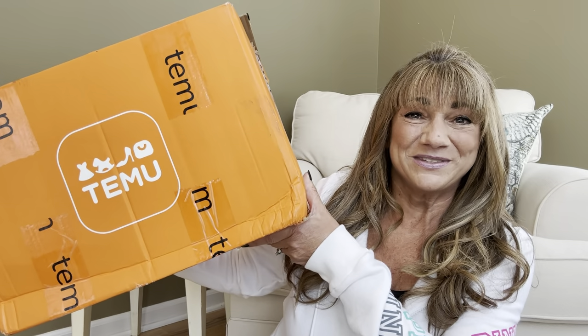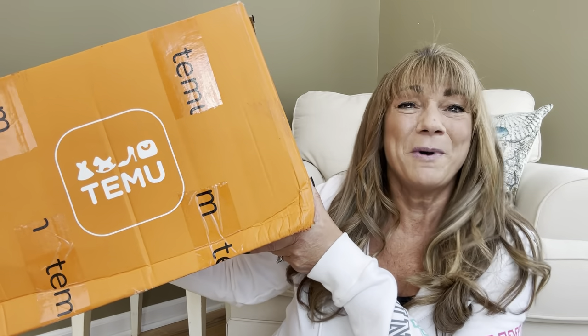So would you like to know what today's unboxing is all about? It's a Temu day! If you want to know what's inside this box, then just keep on watching.